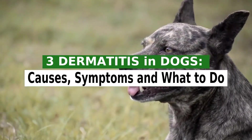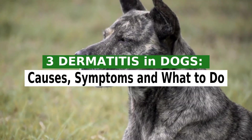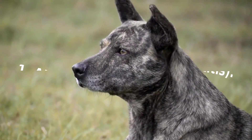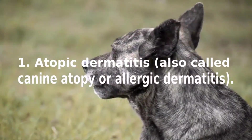There are many causes of skin inflammation in dogs. Some of the most common diseases that cause dermatitis are atopy, flea allergy dermatitis, and food intolerance or allergy. The most common causes of dermatitis in dogs are the following: one, atopic dermatitis, also called canine atopy or allergic dermatitis.